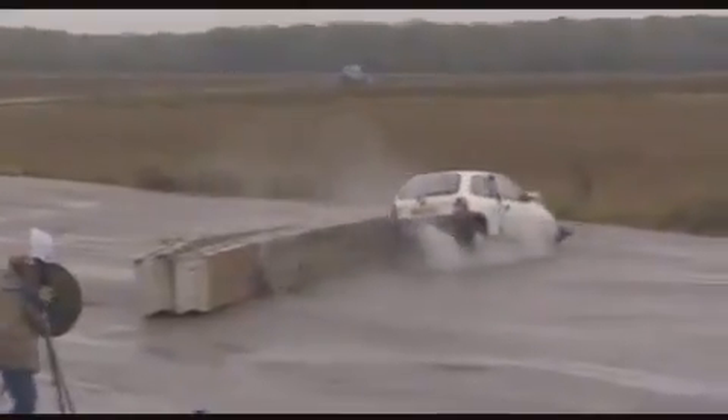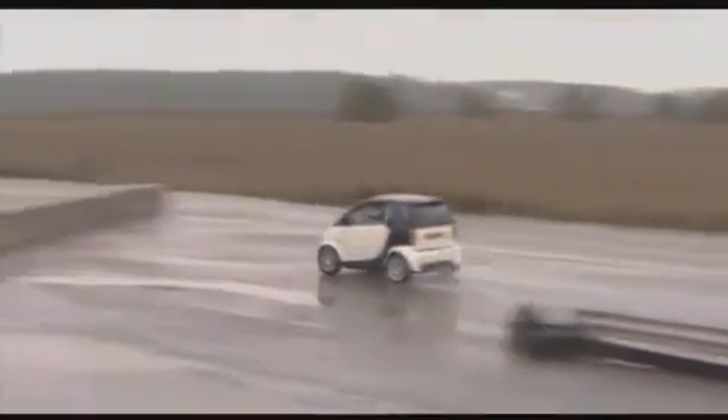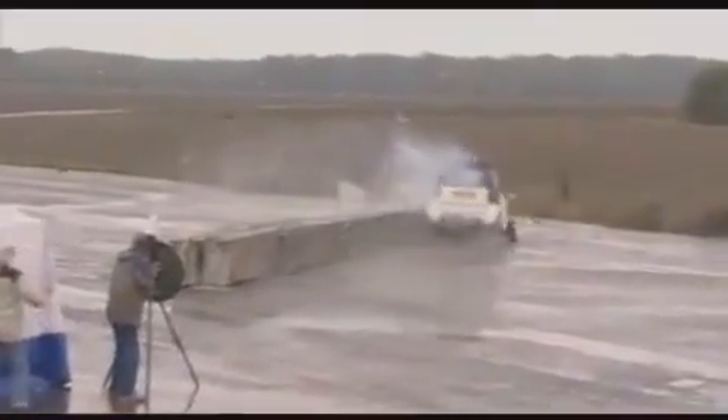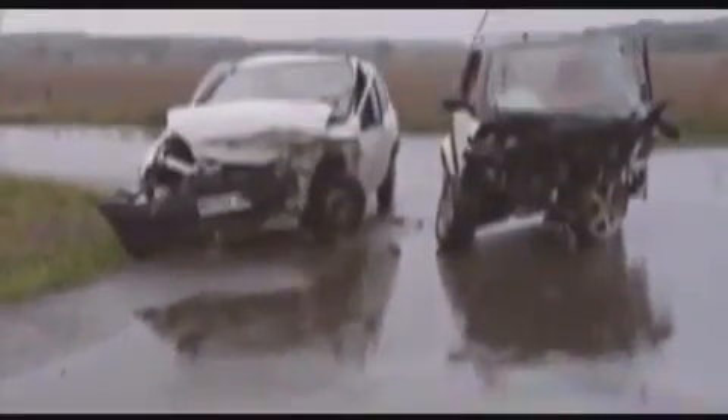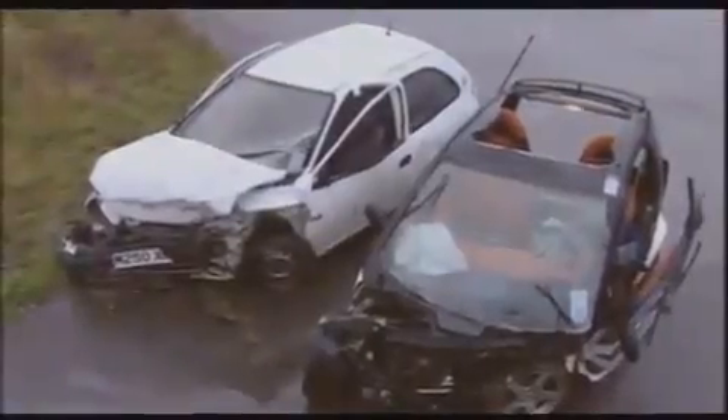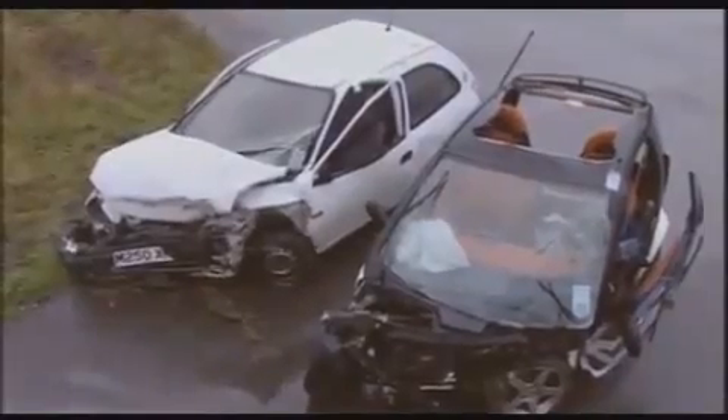But here's the rub — the cars may have stood up to the severity of the crash surprisingly well, but the humans inside wouldn't. No matter what you drive, rapidly decelerating from higher speeds is something your internal organs simply cannot cope with. The chilling truth is that people inside both cars would have been very unlikely to have survived. So how much stick can a Smart take? A lot — but that can't be said for its passengers.